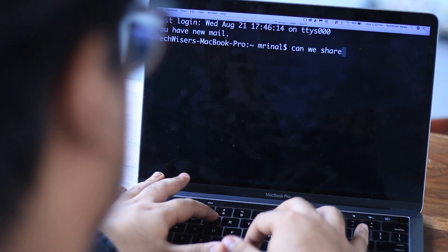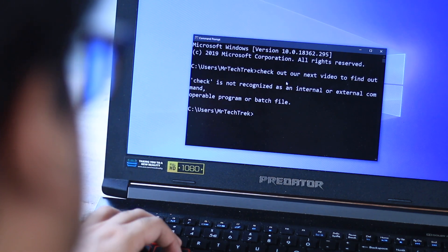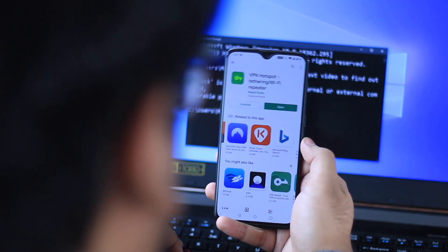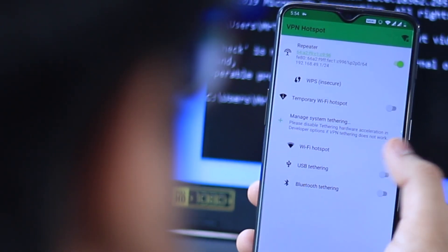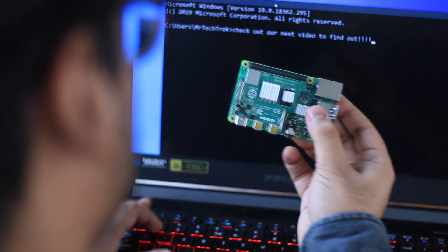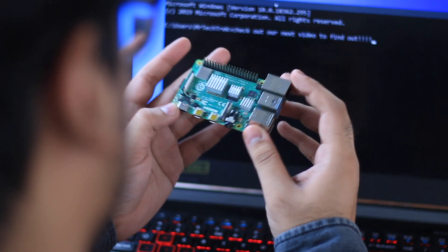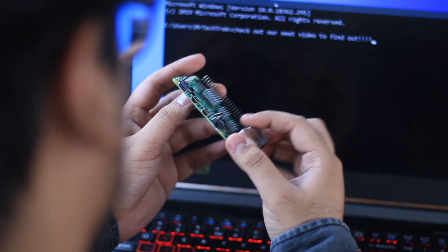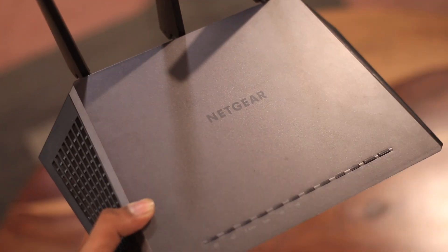There are a few other methods: you can share a VPN connection from your Windows PC or Mac by tinkering with the command line, or use apps like VPN Hotspot on Android. You can also buy a cheap computer like a Raspberry Pi and connect it with your VPN provider — we'll do a separate video on that, so stay tuned.